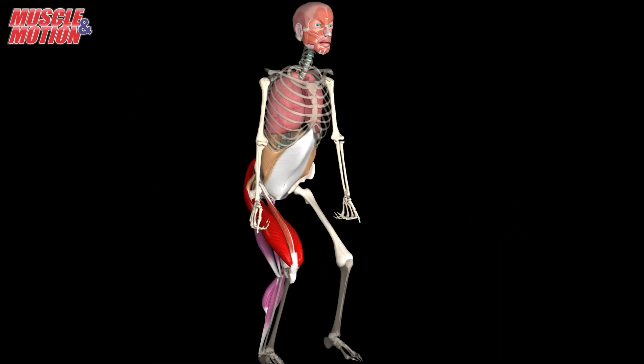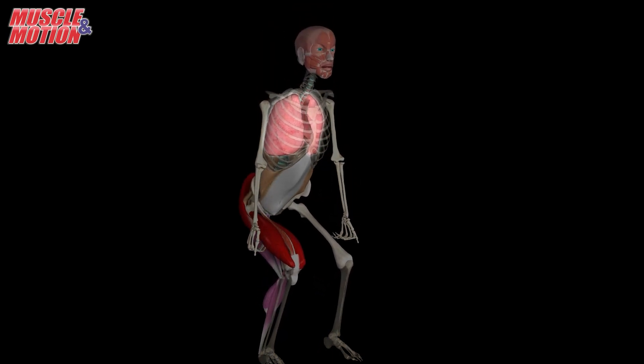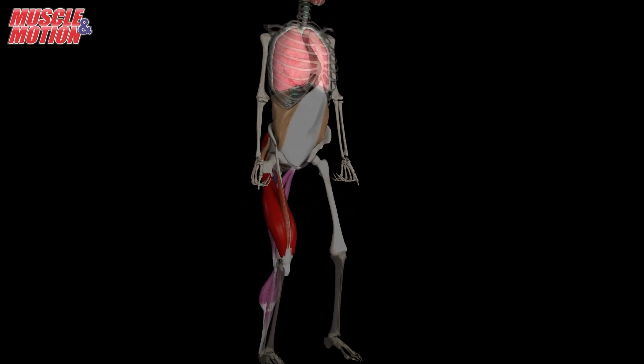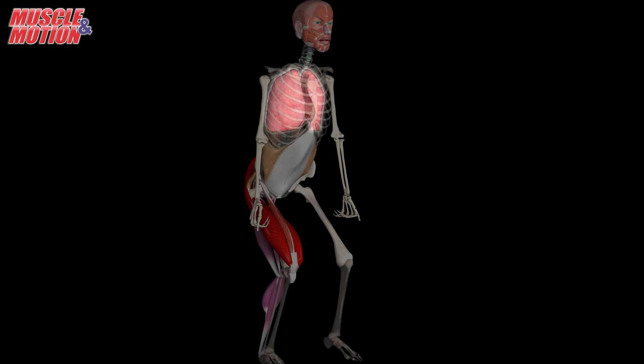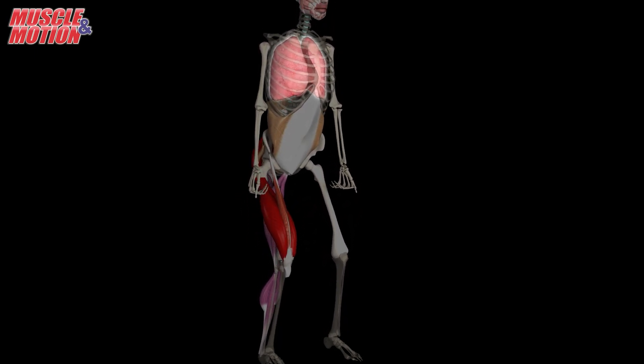It is important to prioritize avoiding excessive strain on your pelvic floor muscles by refraining from holding your breath while exercising. Instead, concentrate on maintaining a steady and consistent breathing pattern.